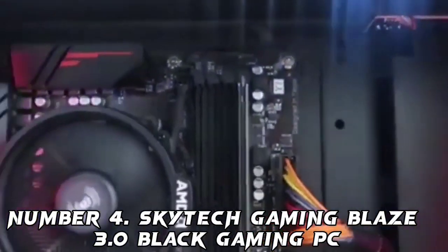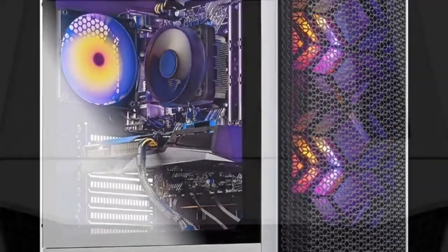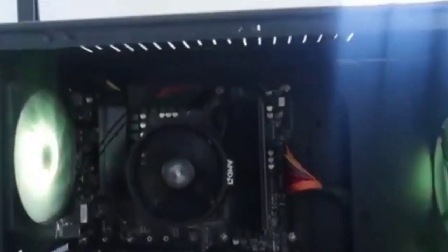Number 4: SkyTech Gaming Blaze 3.0 Black Gaming PC. A rarer find in many pre-builds, if you're looking for an AMD-based PC, the SkyTech Gaming Blaze 3.0 offers up a great combo for a whole system. Built with an AMD Ryzen 5 3600 and Radeon RX 6600 XT, it provides great gaming performance at this level. The GPU is capable of achieving over 100 FPS on average at 1080p and over 80 FPS at 1440p in some benchmarks, though results may vary.